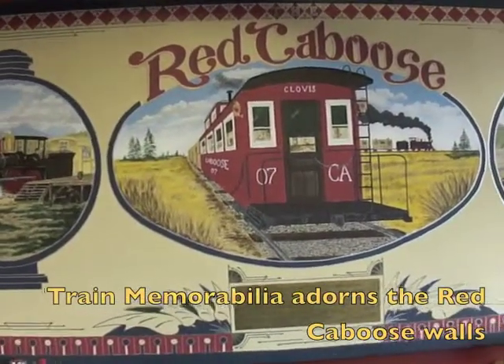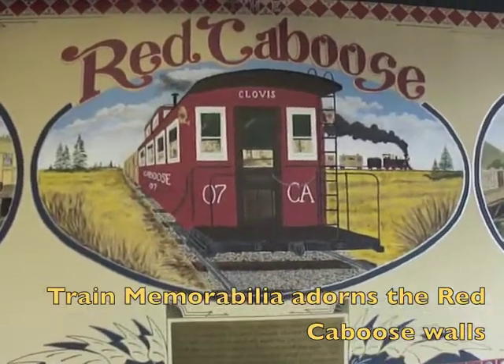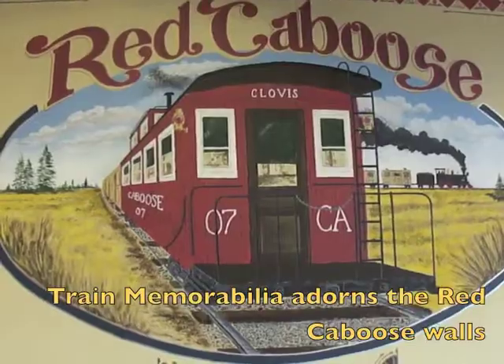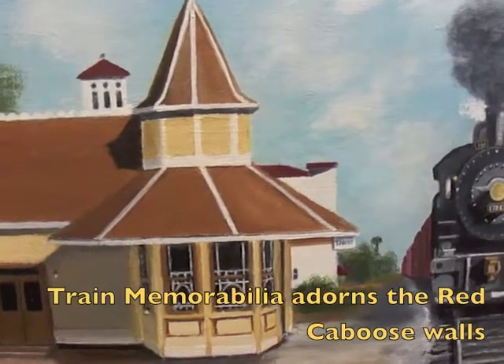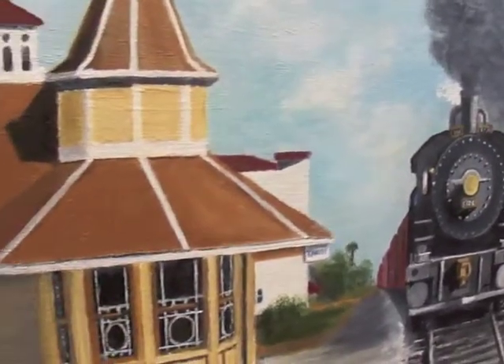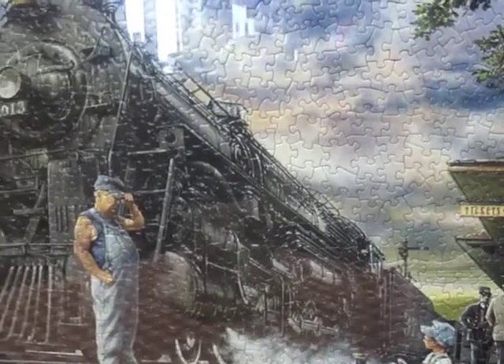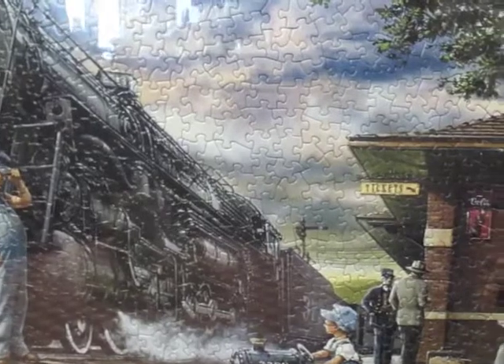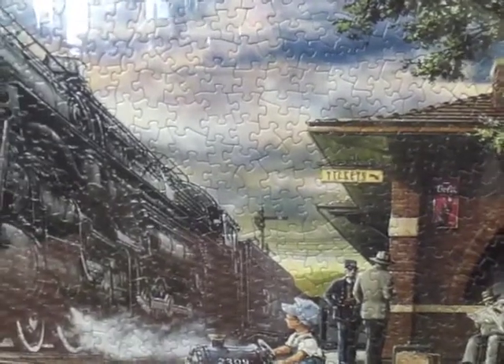There we are at the Red Booth restaurant at the train depot. There's a train depot — it's a puzzle. That's why he's puzzled, but it's an actual puzzle that you can work on.